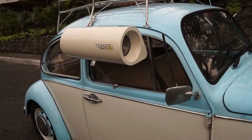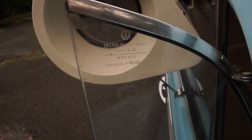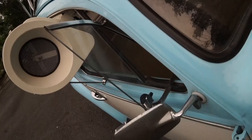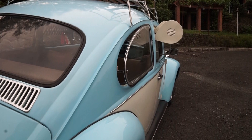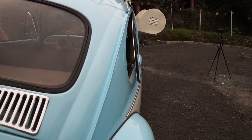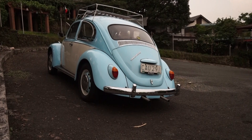Tapos itong pop-out window sa likod. Kasi this one is an Econo Beetle, which means it's stripped down to the bare minimum — parang 1200cc engine lang siya. Ang laman lang niya is something that's necessary for you to drive it on a daily basis: a set of pedals, the steering wheel, the shifters, and then nothing else. Nilagyan ko lang siya ng mga gusto ko. Tapos tune up, konting change oil. And then ayun na siya.